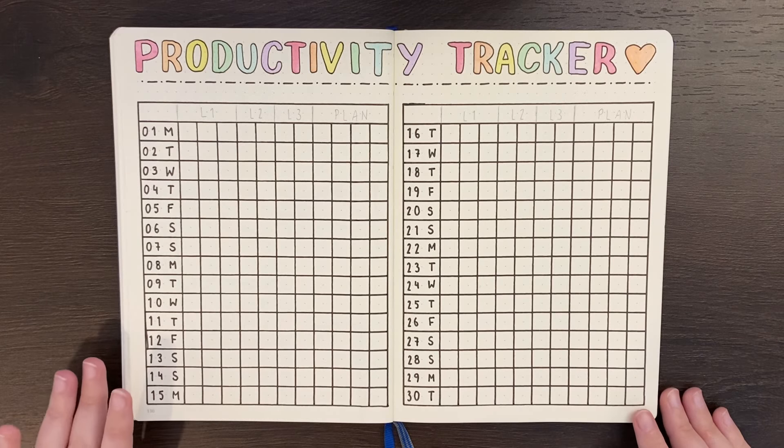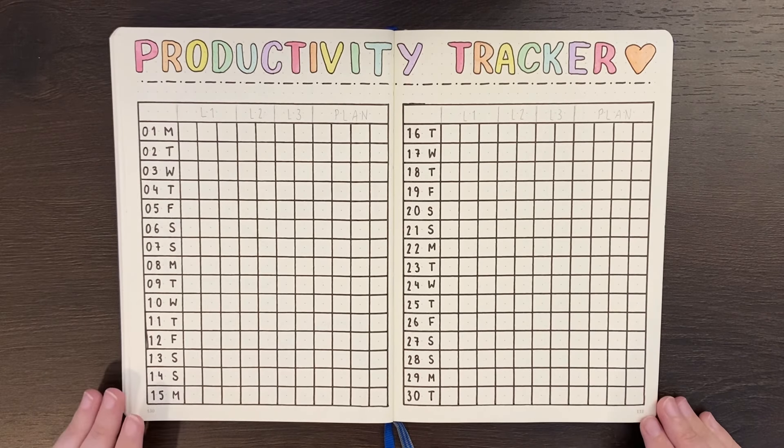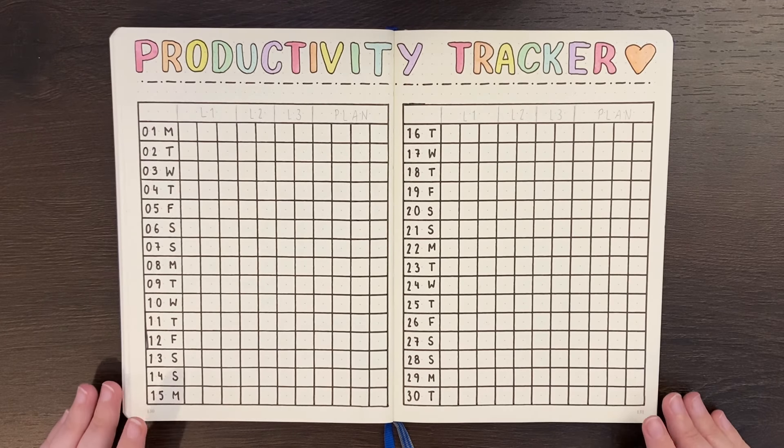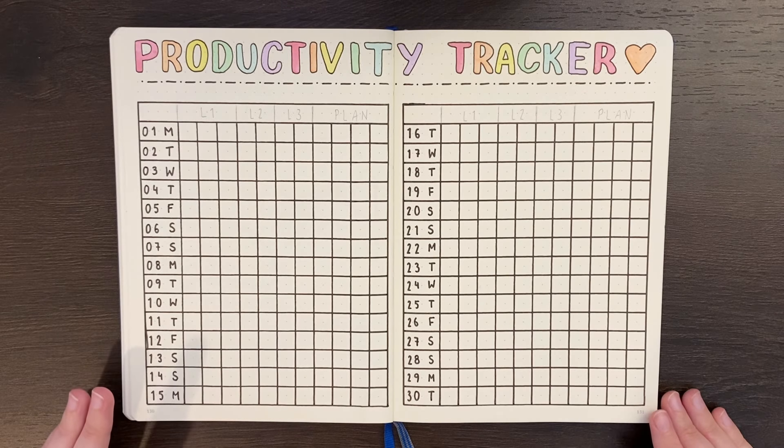The productivity tracker, or productivity level board, is a monthly tracker that gives you a compact and visual representation of how productive you were, and in what ways, for each day of the month. It's similar to a habit tracker or a time tracker, except that you're not necessarily tracking things you want to do each and every day, and you're focusing on the ways you're being productive rather than just the ways you're spending your time in general.